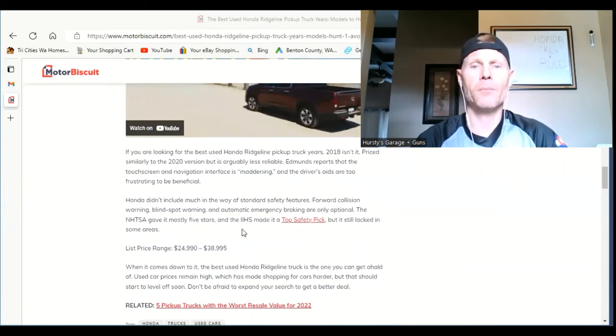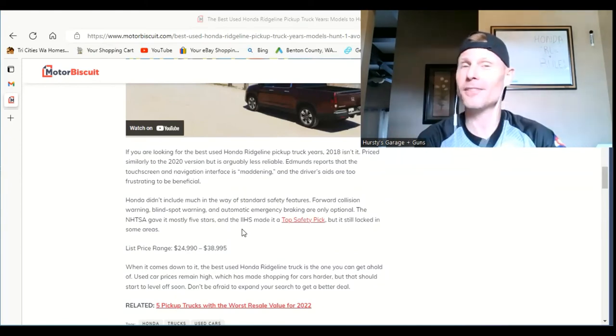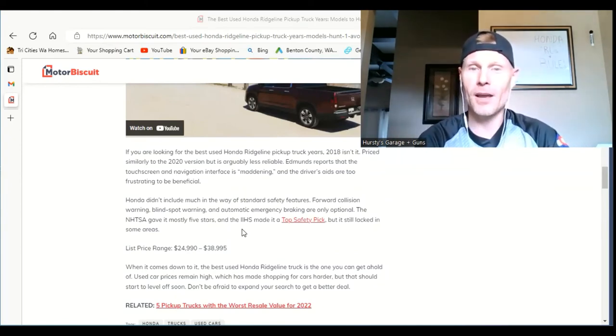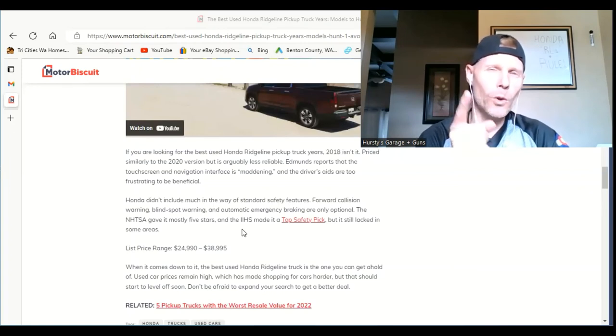Honda didn't include much in the way of standard safety features for the 2018 — forward collision warning, blind spot warning, and automatic emergency braking are only optional, which sucks. The NHTSA gave it mostly five stars and the IIHS made it a Top Safety Pick, but it still lacked in some areas. Used car prices remain high, which is a testament to how good these trucks are overall. And Hursty's Garage says the 2008 Honda Ridgeline is a real winner.